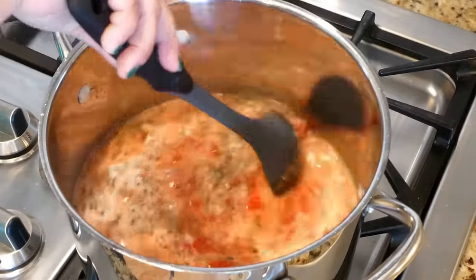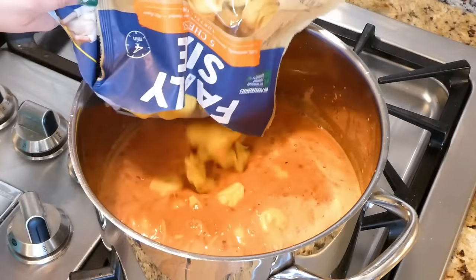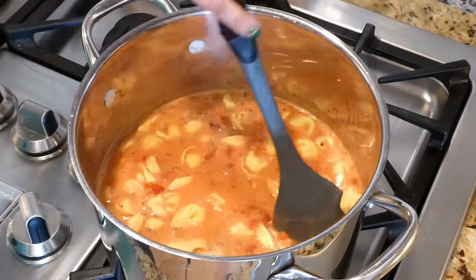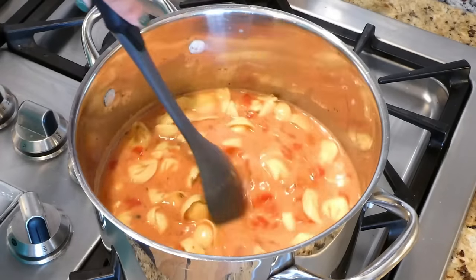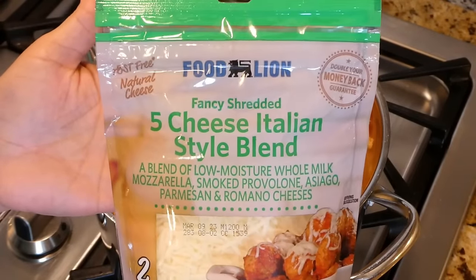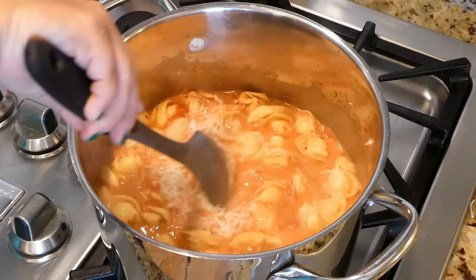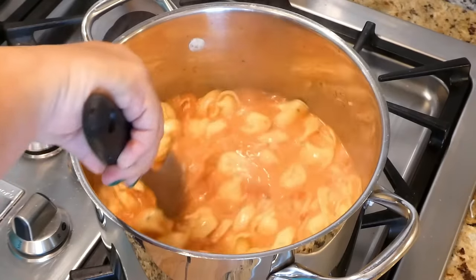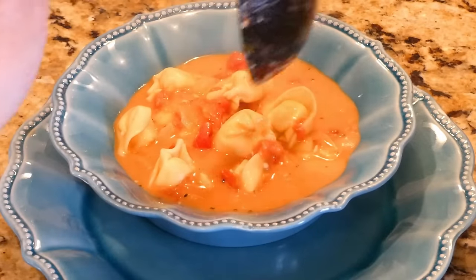Once the sauce has been simmering about 15 minutes, give it a taste — I went back and added about two tablespoons of sugar to balance out the acidity of the tomatoes. Then add one bag of cheese tortellini and let that cook about five to seven minutes. Add one cup of Italian blend cheese — you could also use parmesan. I had this done from start to finish within 30 minutes.